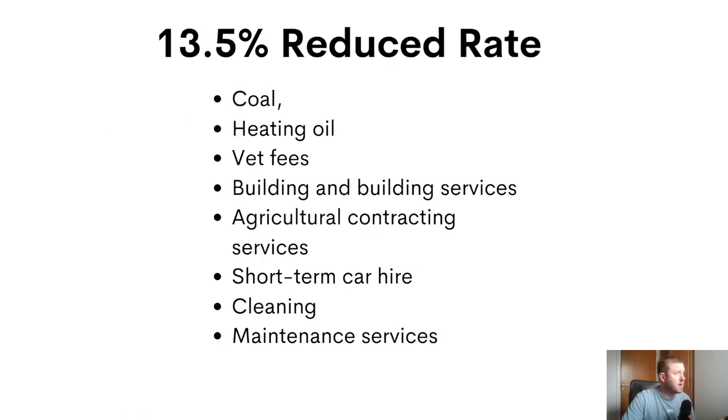Then we have a reduced rate of 13.5%, which will apply for coal, heating oil, VAT fees, building and building services, agricultural contracting services, short-term car hire, and cleaning and maintenance services, to name but a few.